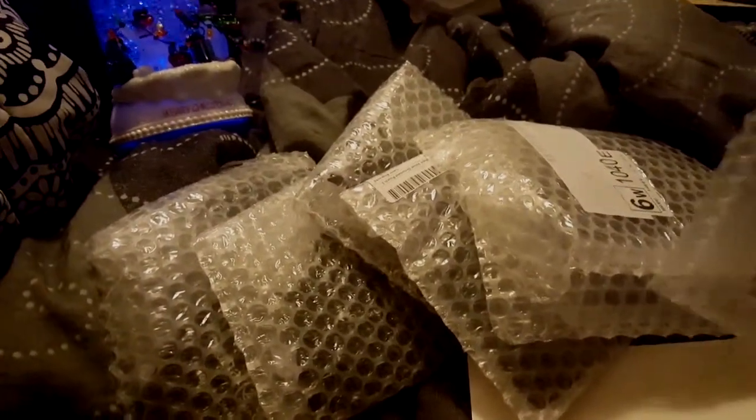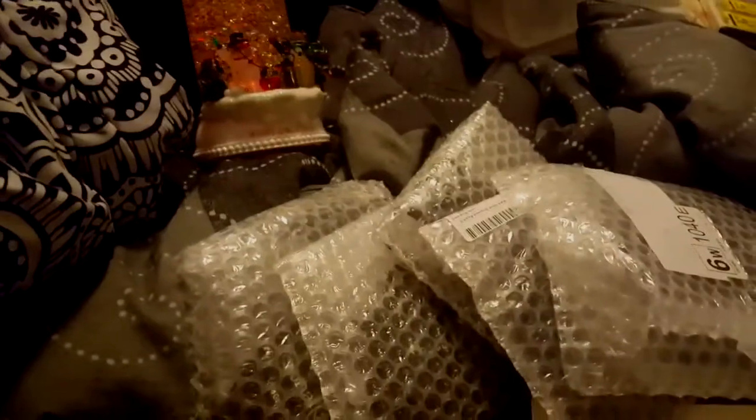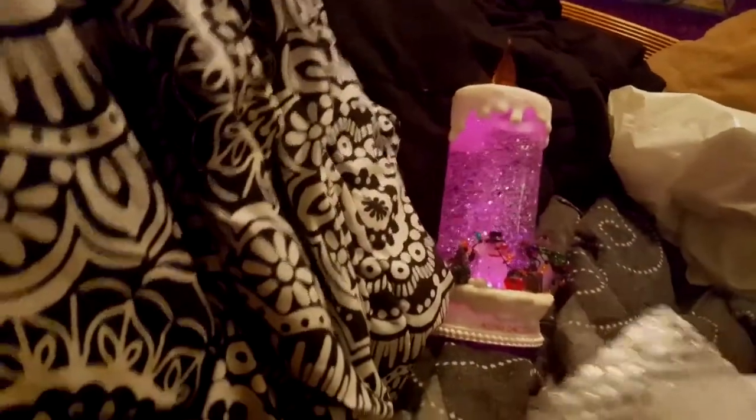These are the ornaments. I started this tradition last year and I don't know which ones are which, so I'm not going to be able to do them in order. Let's do the first one — here are the little bags they came in.